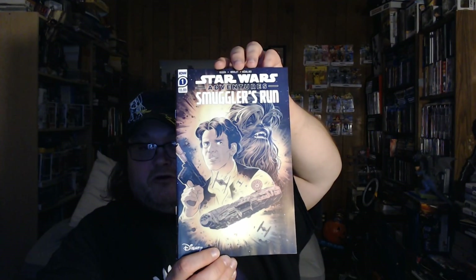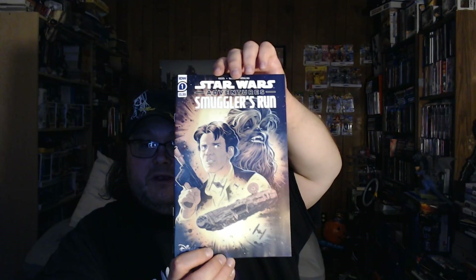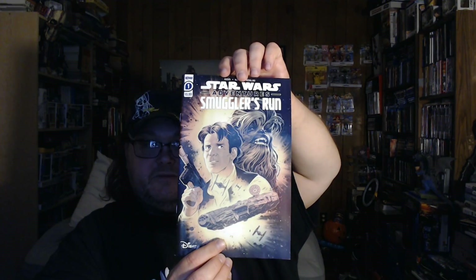I have not read any of these series yet and it looks really good. Another one by IDW is Star Wars Adventures: Smuggler's Run. This is a one-shot that came out with Han and Chewie in there, so I look forward to reading this.